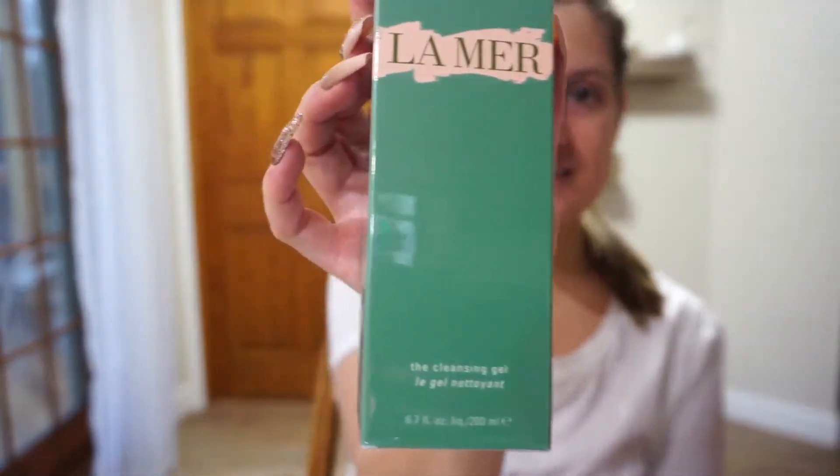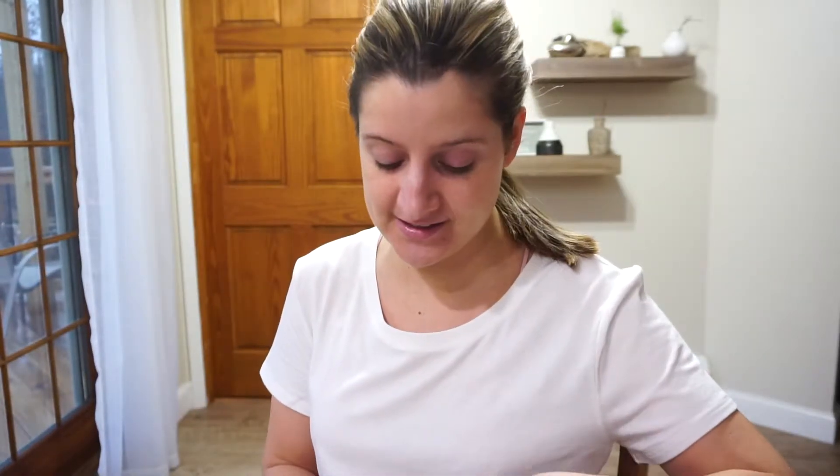Let's get started with the first product that I bought, and you guys, this is the product that I bought after having my breakdown. It is the La Mer cleansing gel. I had purchased this item with a gift card that I won for free at Sephora. I do have an upcoming video on how I did that coming soon, because I filmed the process.